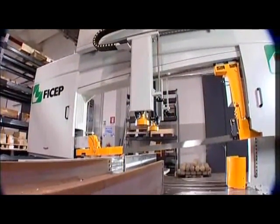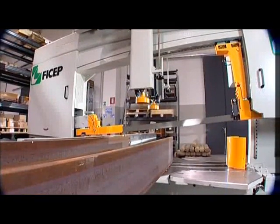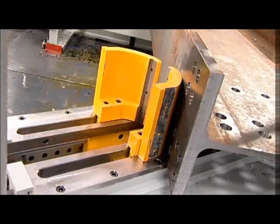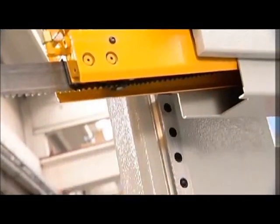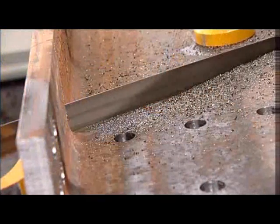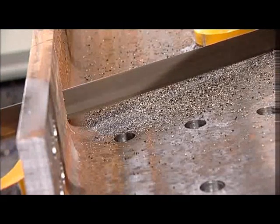When cutting deeper sections, stresses that are resident in the section from the rolling process can pinch the blade when cutting the web. The FICEP CNC-controlled saw employs an oscillation cycle in these cases to utilize the set of the teeth in the blade to increase the kerf of the cut, and so reduce the potential of pinching the blade.